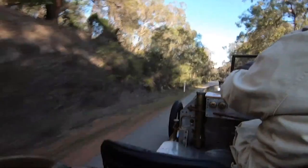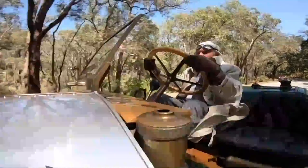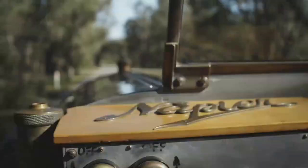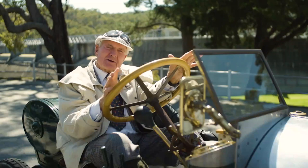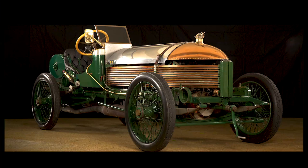The Napier 90 horsepower quickly proved to be the fastest car on the circuit, easily outpacing its competitors and setting a new world record for speed. It was the first car in history to break the 100 miles per hour barrier, reaching a top speed of 104 miles per hour. The crowd erupted in cheers as the car roared past, a blur of metal and noise.